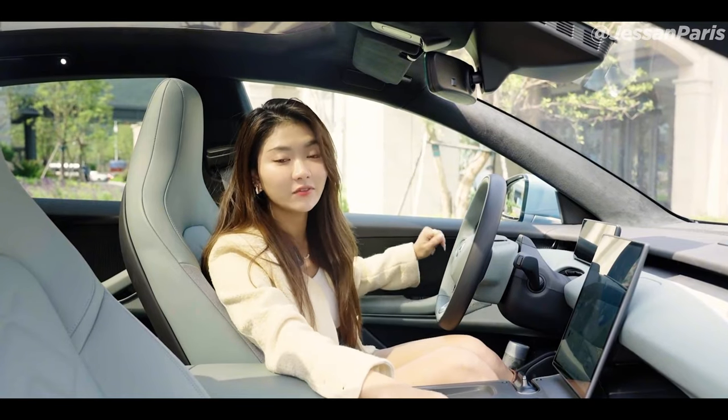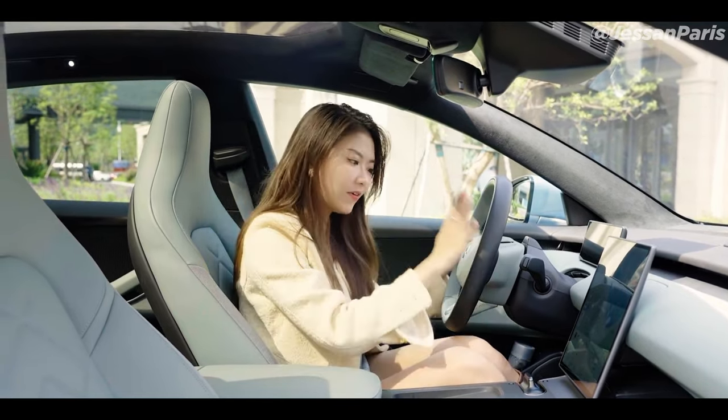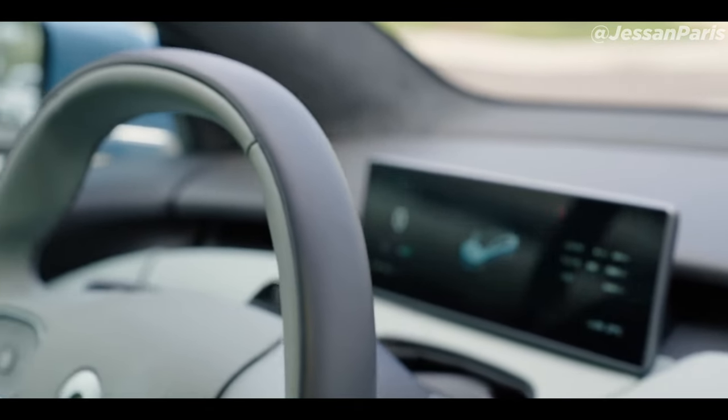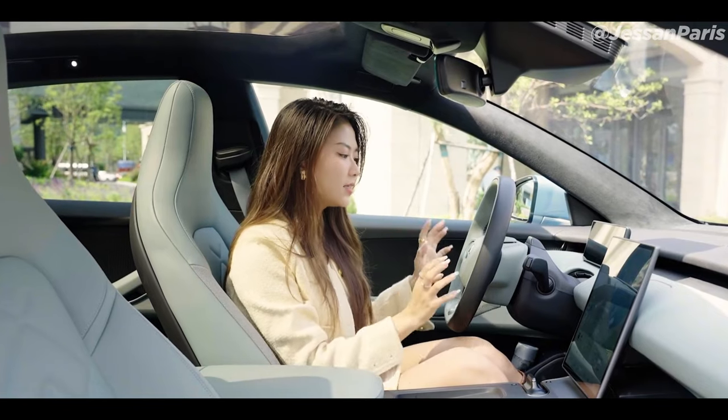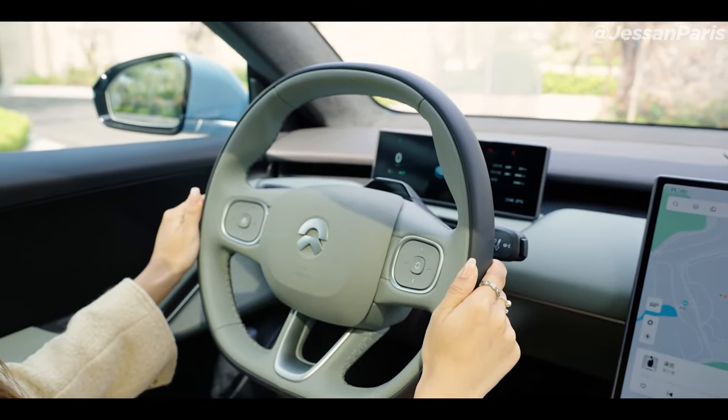By today's standards, the digital display and center touchscreen seem to be somewhat subdued. Hence, NIO has collaborated on the development of some augmented reality glasses that would project an effective screen size of 201 inches in order to make up for this apparent moderation.